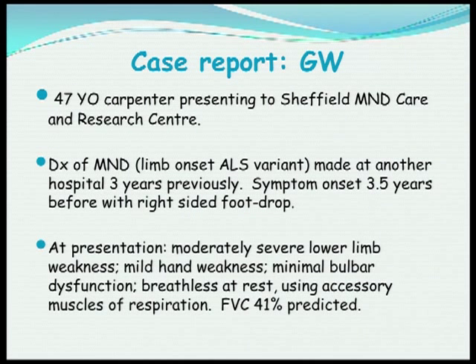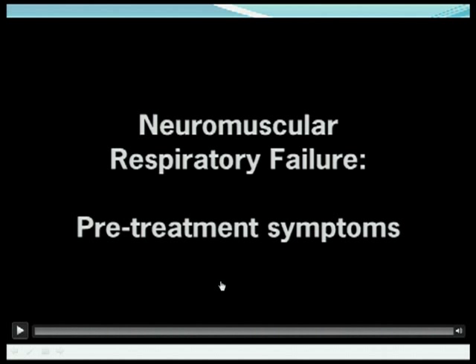I can illustrate this most graphically from the story of one of my patients who was 47 years old. He was a carpenter who had had a diagnosis of ALS three years previously. When I first examined him, he had moderate weakness in his lower limbs, a little weakness in his hands, but normal speech and swallowing. However, he was breathless at rest and using his shoulder muscles to breathe. I'm just going to — say your prayers that the video works.